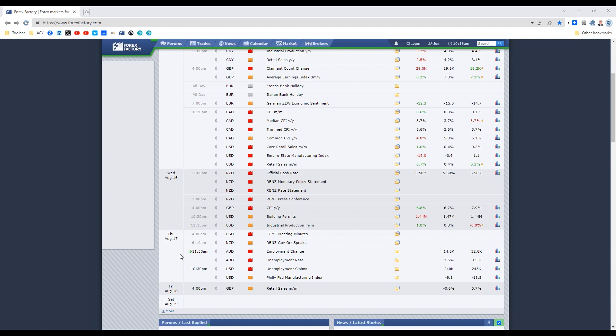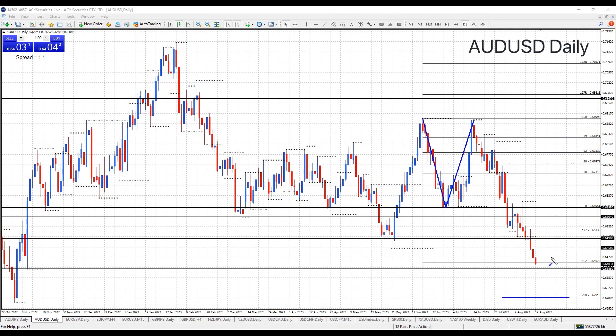So with that in mind, let's drop into the charts. I just want to stick with the daily chart today on the Aussie dollar. We have this large double top that's been forming. We've broken below the midpoint, and we've actually now broken below what is monthly support this week at 64.58.